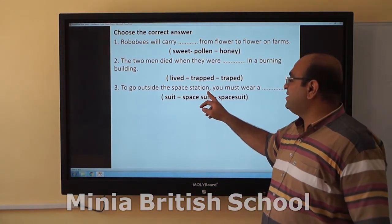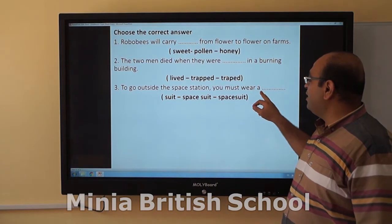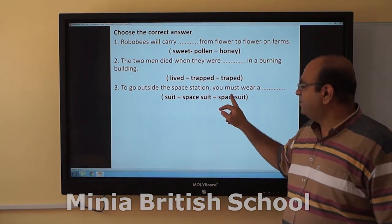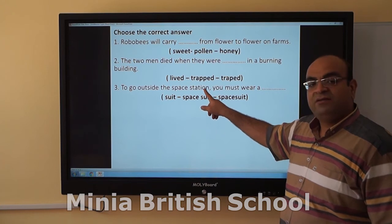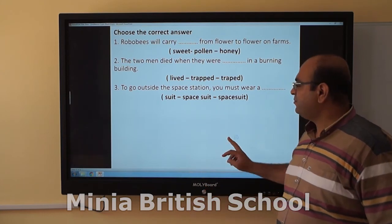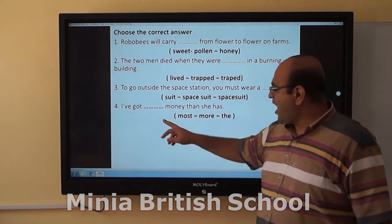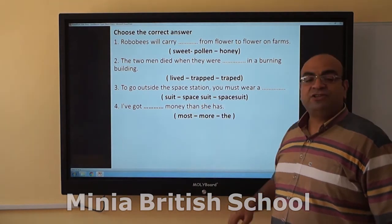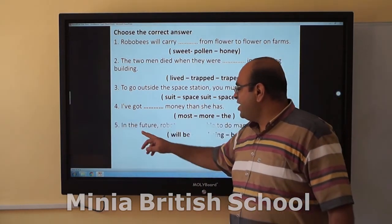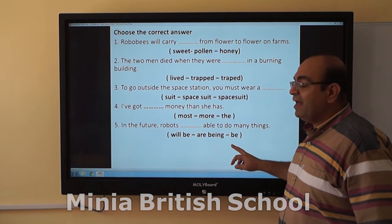Question three: to go outside a space station, you must wear a spacesuit. A space station is the place where an astronaut can live in space. Is it 'space suit' two words or 'spacesuit' one word? The correct answer is one word: spacesuit. In the future, robots will be able to do many things.